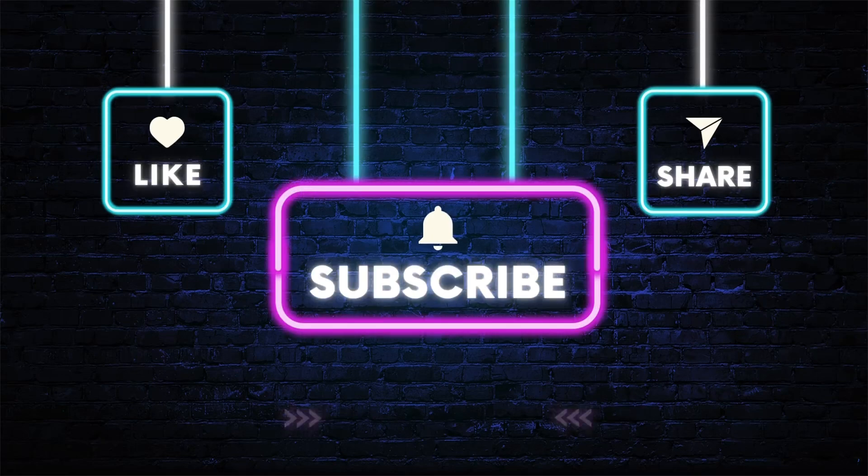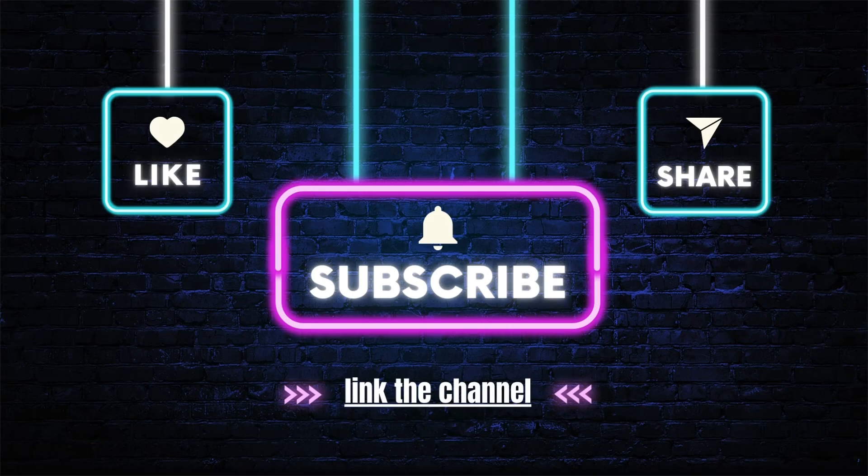If you enjoyed this video, please give it a thumbs up and subscribe to my channel for more great content. I post new videos every week, so you'll never miss a beat. And don't forget to hit the notification bell, so you'll be the first to know when I upload a new video. Thanks again for watching!